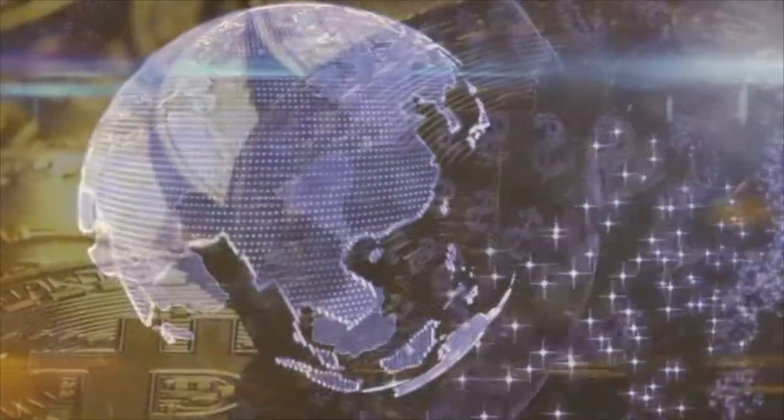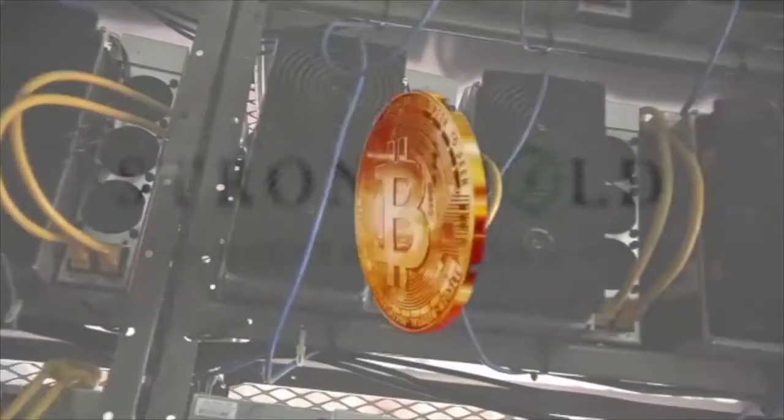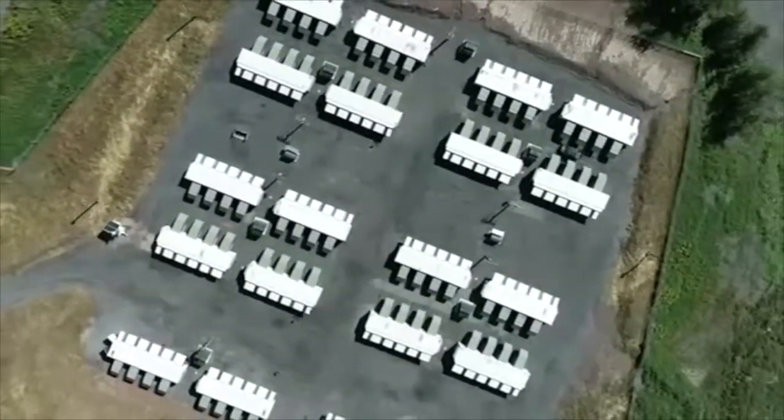The blockchain, an automated computer ledger for Bitcoin, grants Stronghold fractions of Bitcoin as a thank you in return. That is the digital mining part.